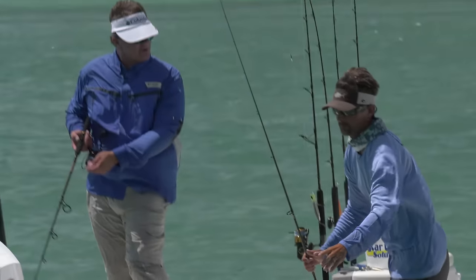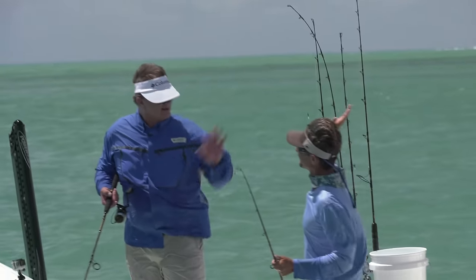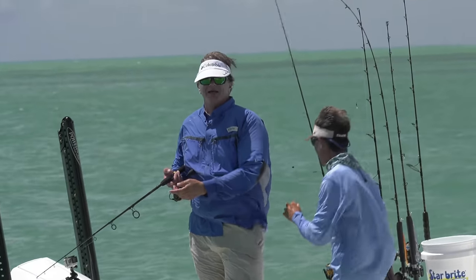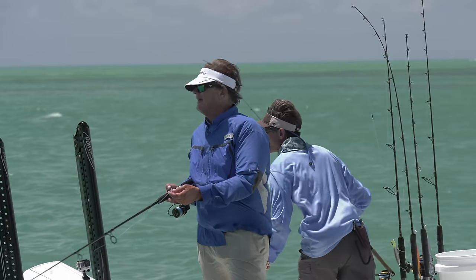I really enjoyed catching — I had a double there for a little bit. Mine just frayed off on that lighter leader. But what else are you going to do? You want to get a couple of good jumps, pull them out, get a picture? The jumps are the best part — the bite, the couple jumps.